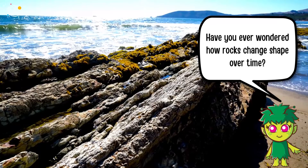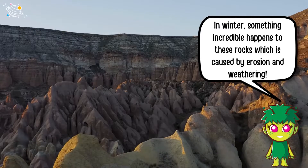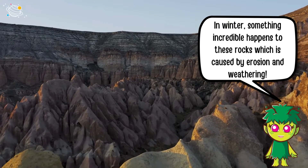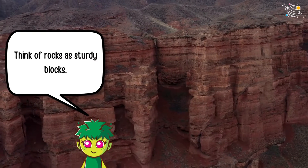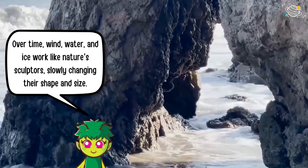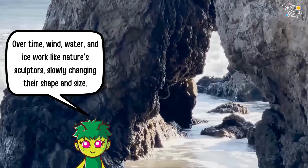Have you ever wondered how rocks change shape over time? In winter, something incredible happens to these rocks, caused by erosion and weathering. Think of rocks as sturdy blocks — over time, wind, water, and ice work like nature's sculptors, slowly changing their shape and size.